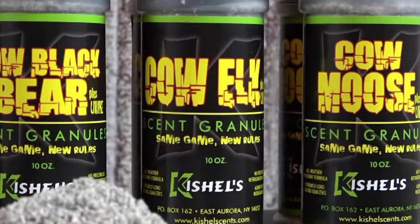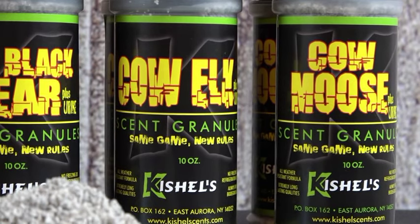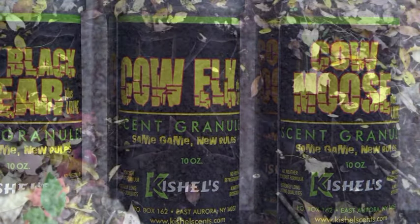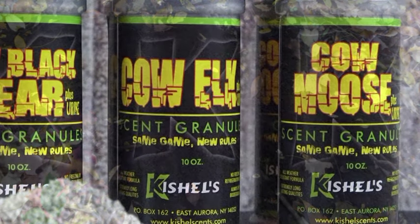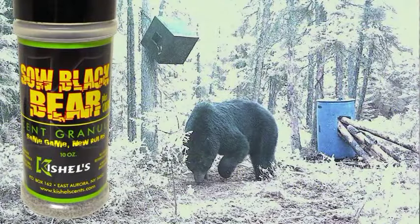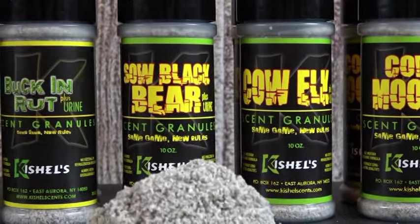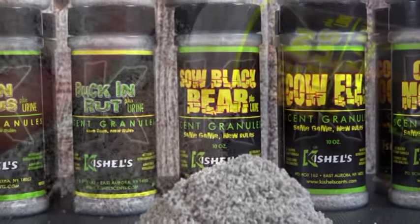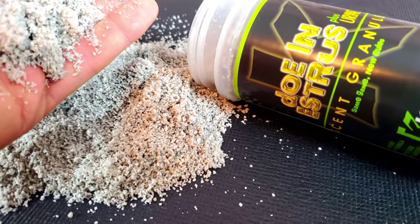Just shake some of the scent granules on the ground in your favorite hunting area and start driving rutting bucks crazy. Use it for making mock scrapes, enhance existing scrapes, laying down scent trails, or just create your own deer bedding area. Create your own elk wallow, enhance your own bear bait station, and put it on trails for moose. There is no fuss and no mess. You just reapply each time you want to hunt that area to keep that hunting site active.